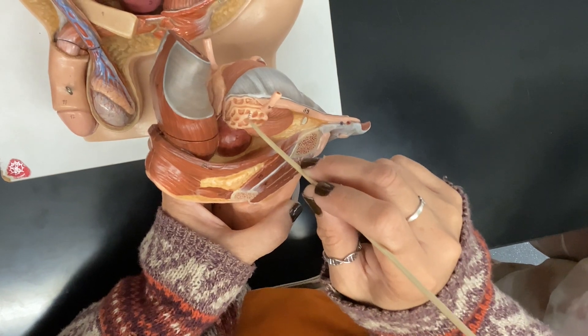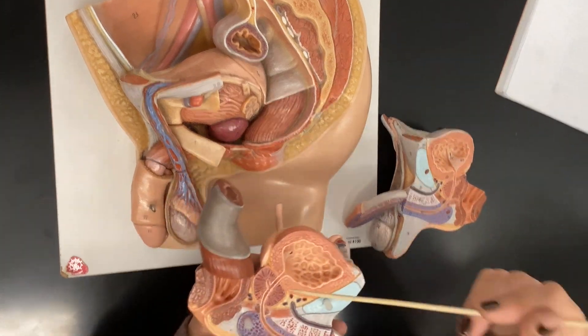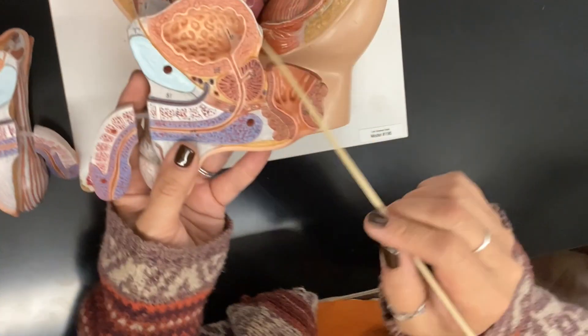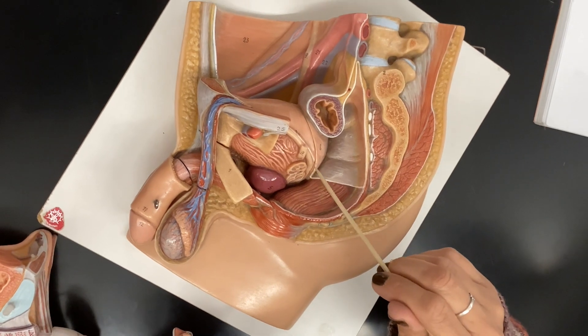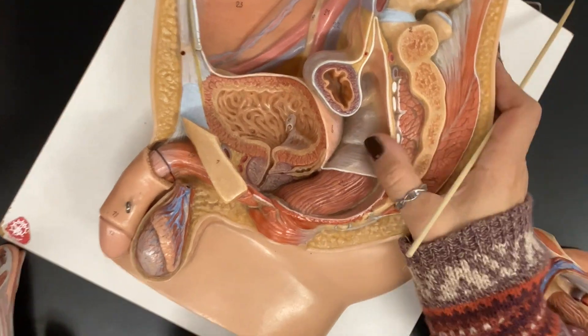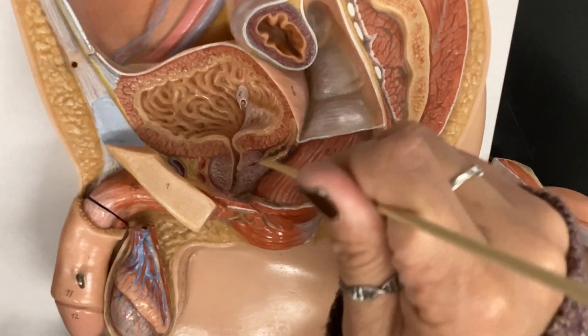The ampulla is just the part where it's going to meet up with the seminal vesicle. Here's the big part of the vas deferens — that's the ampulla, and that's the seminal vesicle. They come together to make the ejaculatory duct, which is right there — number 63 on this model. On the other model, the ampulla is at the end of the vas deferens, and together with the seminal vesicle it forms the ejaculatory duct.